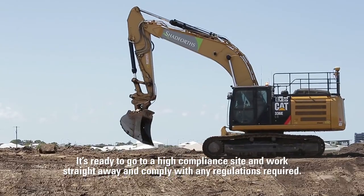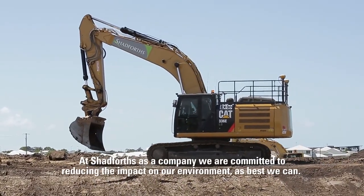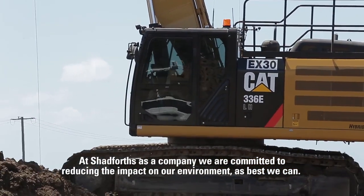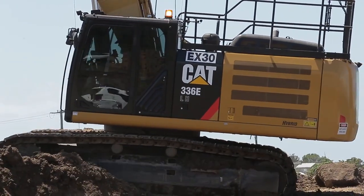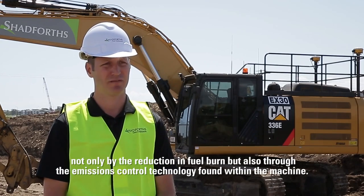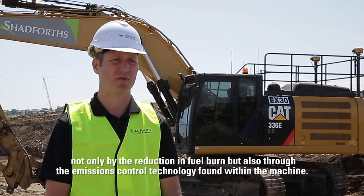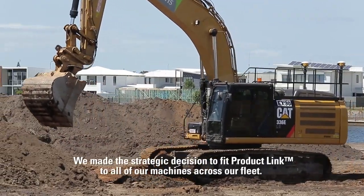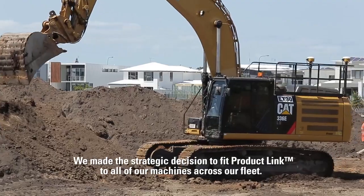At Shadforce, as a company, we are committed to reducing our impact on the environment as best we can. The 336E Hybrid allows us to do that, not only through the reduction in fuel burn but also through the emissions control technology found within the machine. We also made the strategic decision to fit Product Link to all of our machines across our fleet.